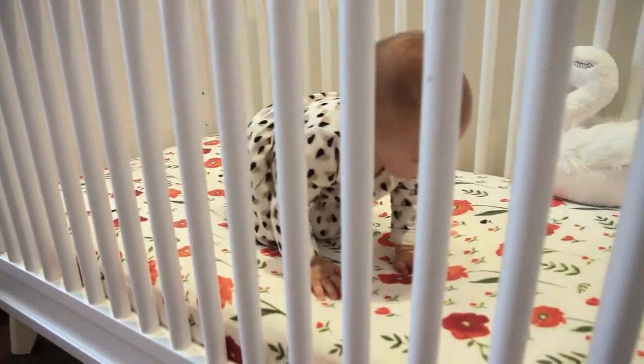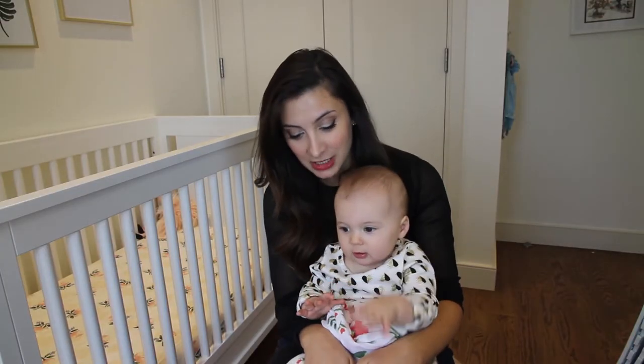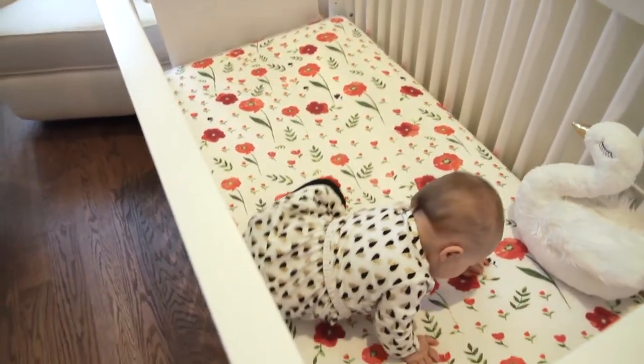They are machine washable and they also get even softer with each wash. And so far mine haven't faded or anything like that.